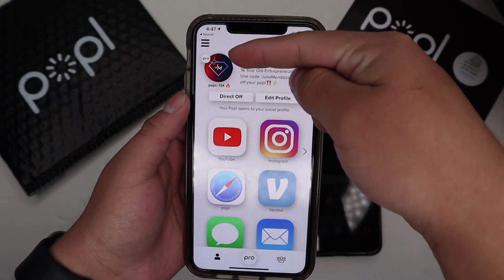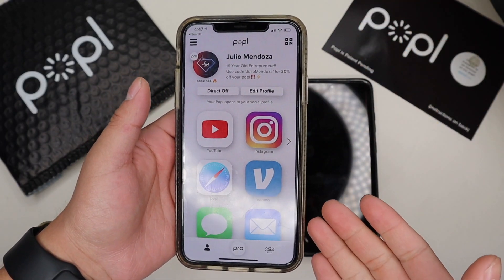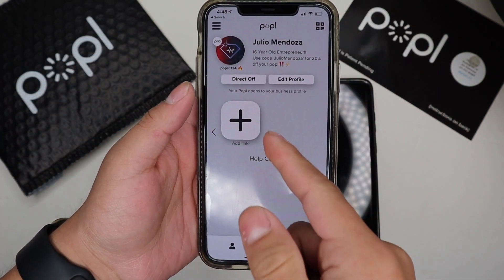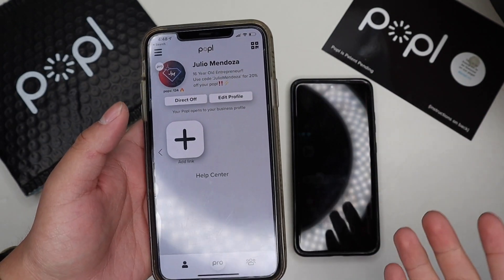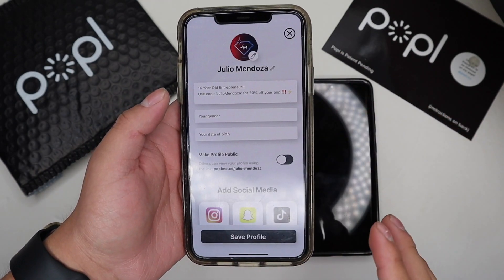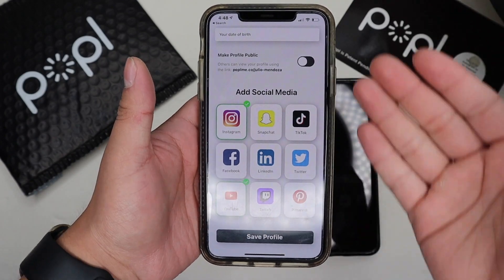Now I am officially a Popl Pro member, so let's explore all the new features. I own a detailing business, so I've done a few detailing videos on my social media. I don't want to mix that with my business, so with Popl Pro you can now add links or socials separately to your business page so you don't have to mix your social and business stuff.